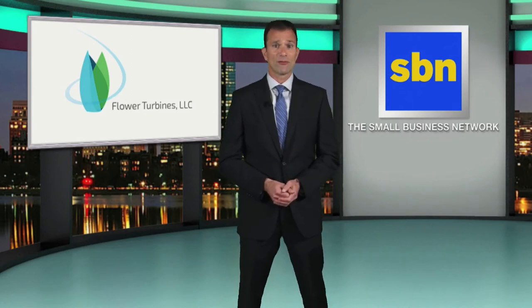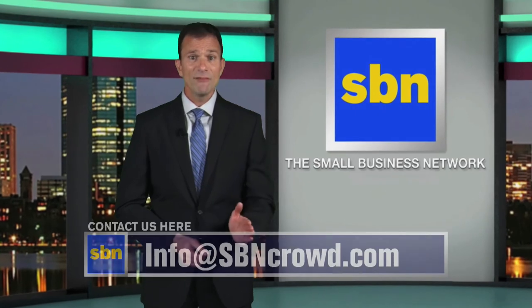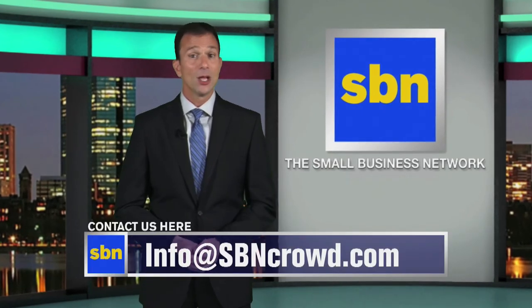If you have any questions about crowdfunding for flower turbines, the Small Business Network can help. Simply drop us an email at info@sbncrowd.com. You can also tweet us at ConnectSBN.